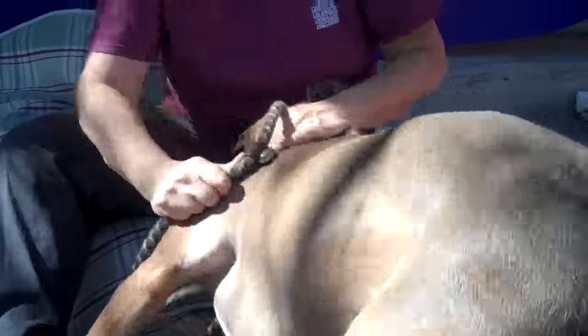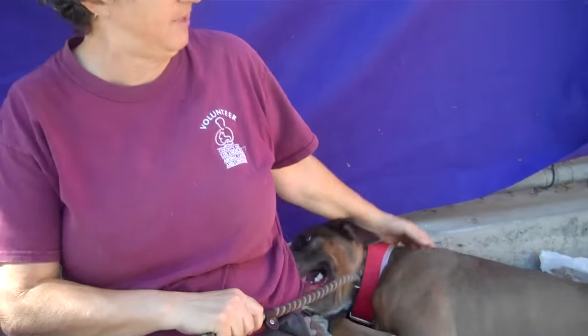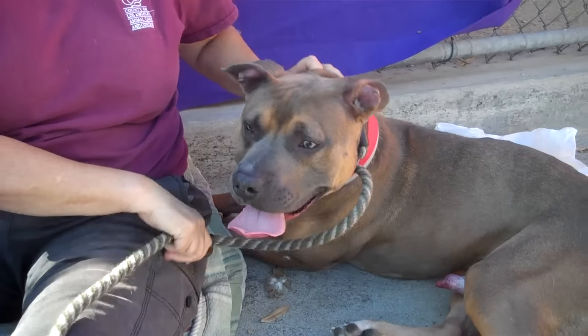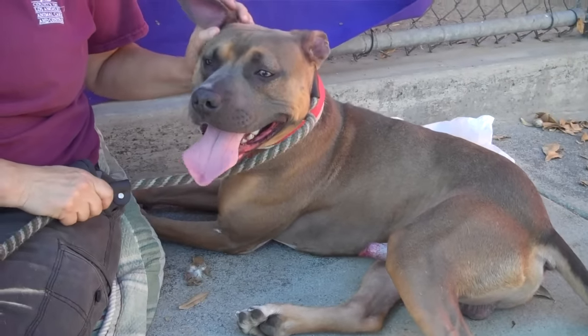As you can see, he's still got a lot of puppy energy. But if you get him into some training, he's a smart boy and I think he's really gonna take well to that. That's really what he needs — he needs some structure.